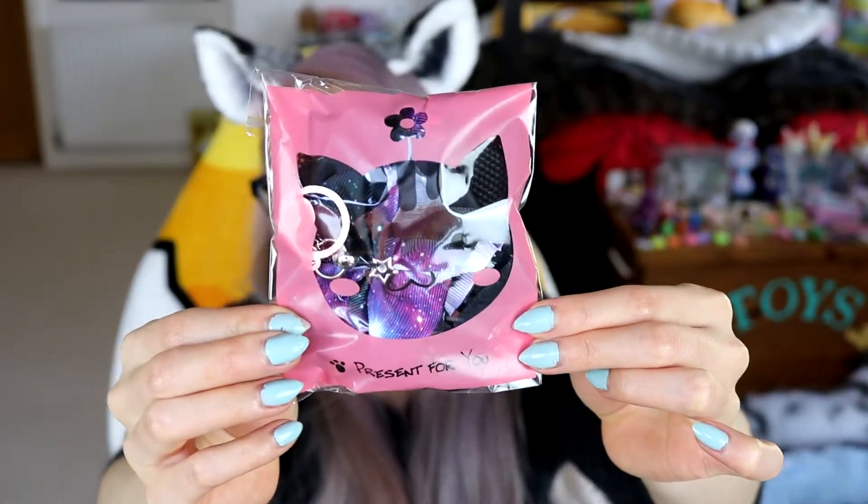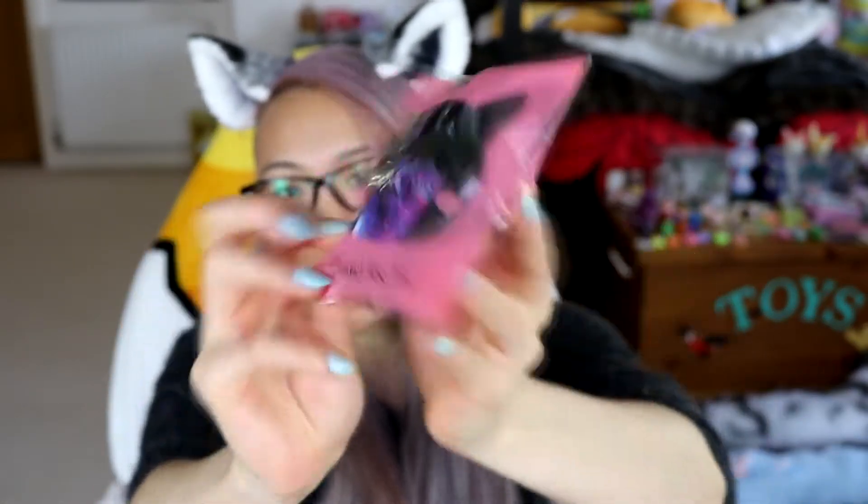Just look at the packaging, guys — this is the cutest package. It says 'present for you' and on the back it says 'thank you.' I just love really adorably done packaging. She did provide a ribbon, which is nice because sometimes they don't include ribbons and stuff.